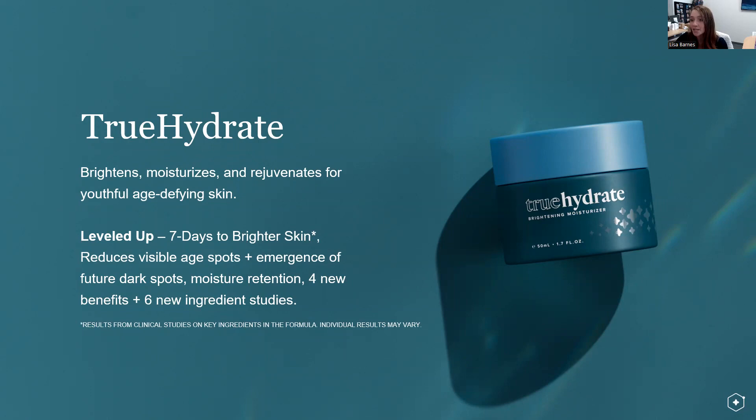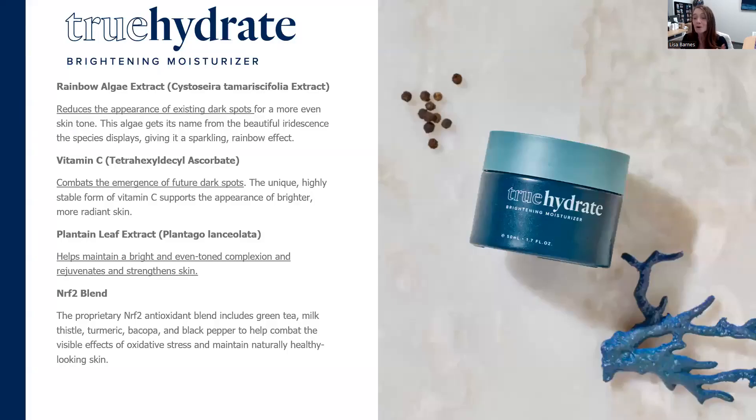Looking at the ingredients for this formula: we have rainbow algae extract to reduce the appearance of existing dark spots, vitamin C — a specific oil-soluble, stable version — that combats the emergence of future dark spots, and then rounding out that trio is plantain leaf extract, which helps maintain a bright and even-toned complexion to rejuvenate and strengthen skin. This trio approaches brightening through three different mechanisms so you can really see and experience the results.